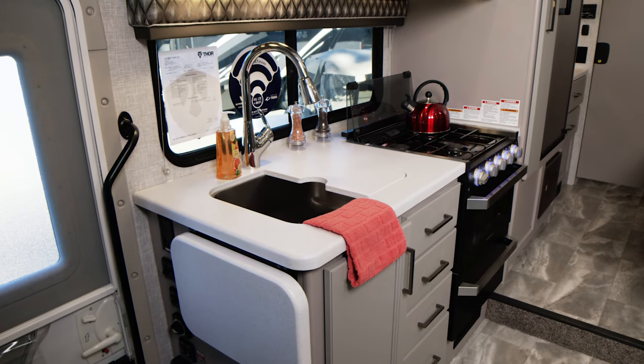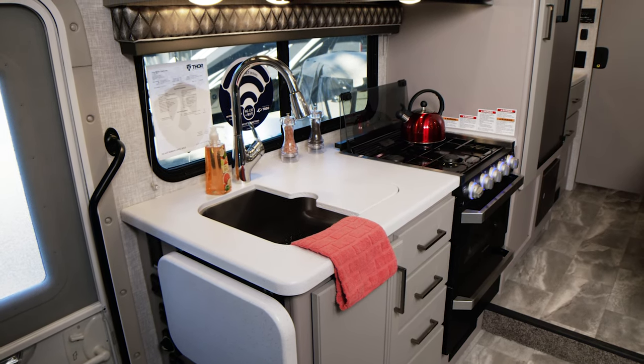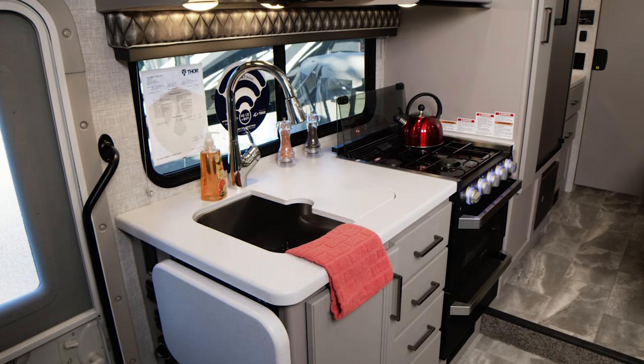You can whip up those meals in a snap in this kitchen — it is campsite-side with a large window. The flip-up countertop adds to the counter space, you have covers for the sink, and you have nice storage below.